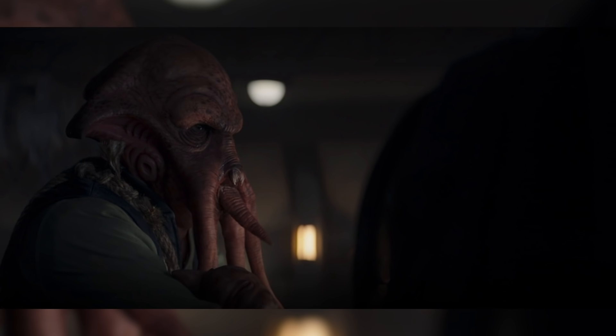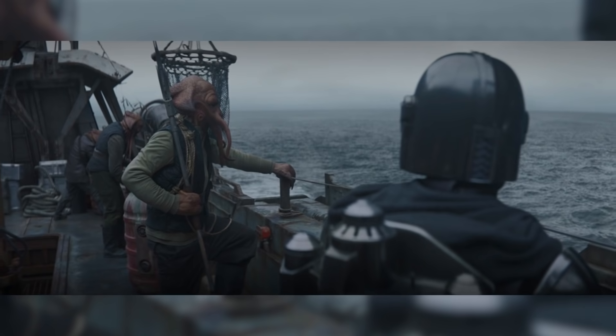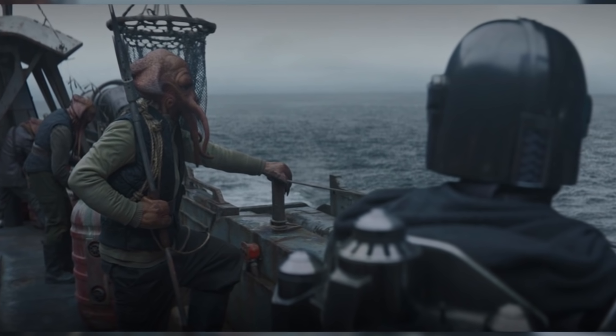After handing over the slippery currency, Mando is directed to another Quarren who tells him he knows the location of the Mandalorians on the planet, but that it will take a few hours boat ride to reach them. Mando agrees to this and boards the boat, believing he will finally be taken to the covert.